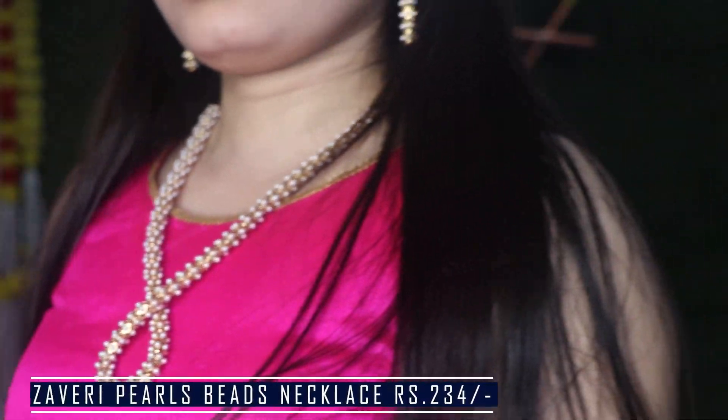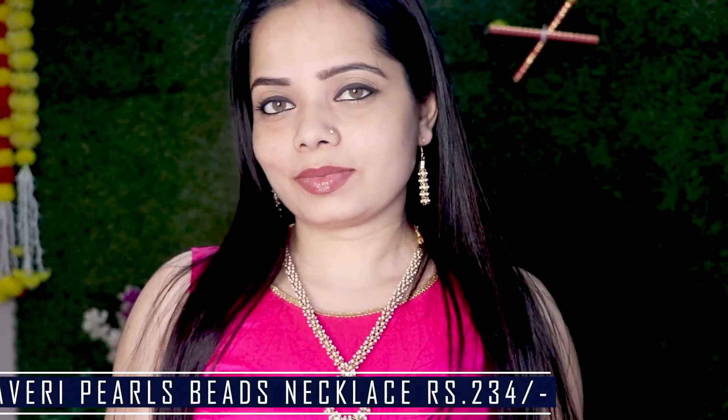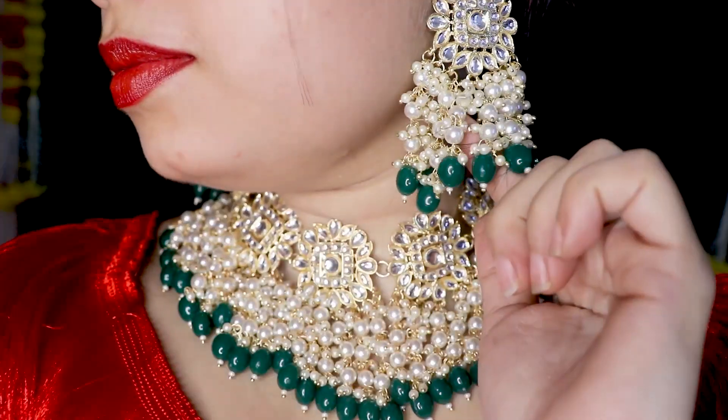Next is South Indian Style Zaveri Pearls Beat Neckpiece. You'll get earrings in it as well. It's just Rs. 340 and I would highly recommend it because you can try it with ethnic wear, saris, or dresses.